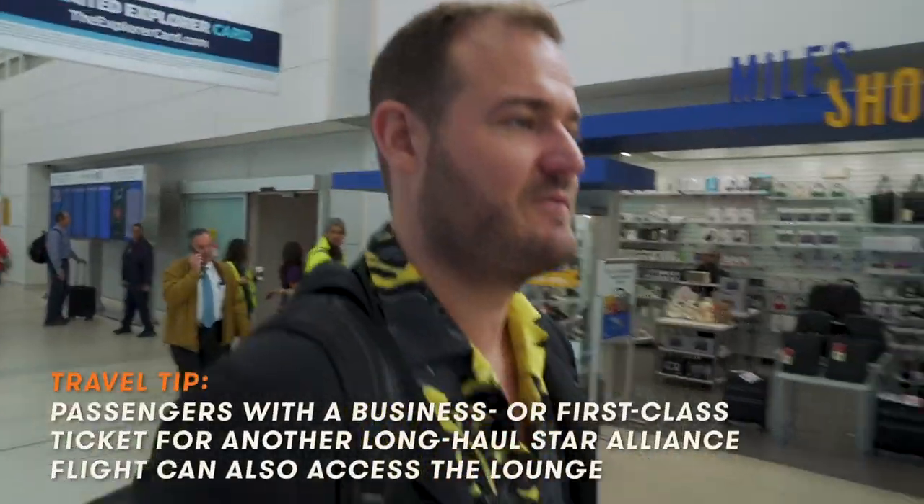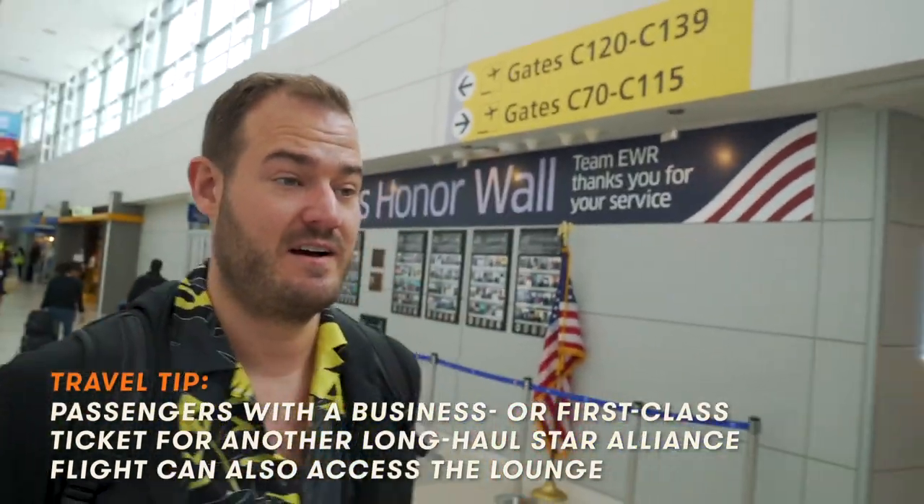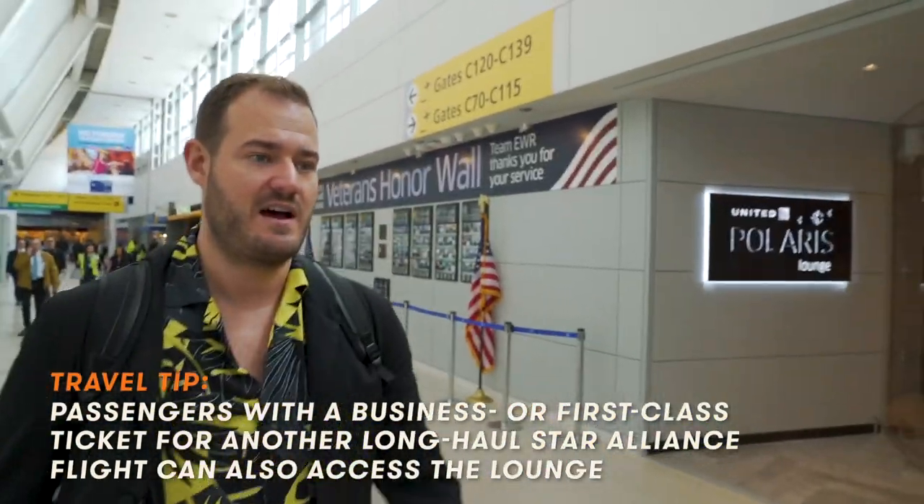Stop number two on our VIP Newark tour is the Polaris Lounge. It is only for people who are physically seated in Polaris on an international flight. I was here for the opening of the lounge, but I've never actually been here for a flight. Excited to check it out.